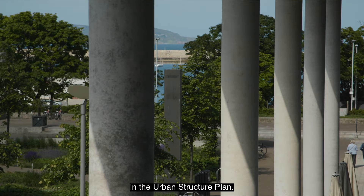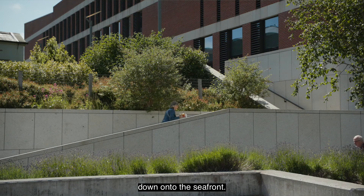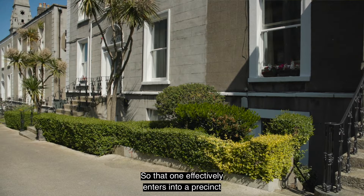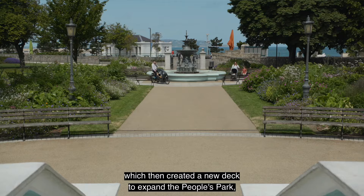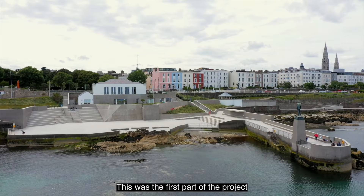The siting of the Lexicon was founded in the Urban Structure Plan and in its design the main entrance faces the town, with a series of steps guiding people down Haig Terrace onto the seafront. As part of that project, new public realm improvements were created along Haig Terrace so one effectively enters a precinct coming off George's Street down into the Lexicon area. There was a third phase which created a new deck to expand the People's Park, anticipating the redevelopment of the Dún Laoghaire Baths.